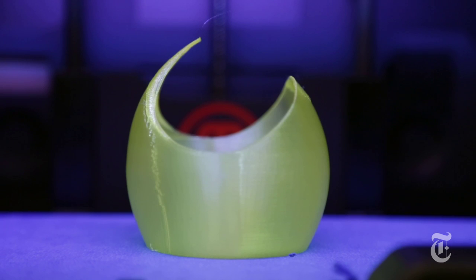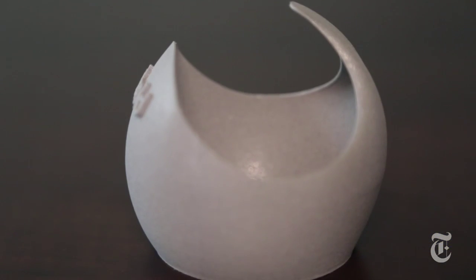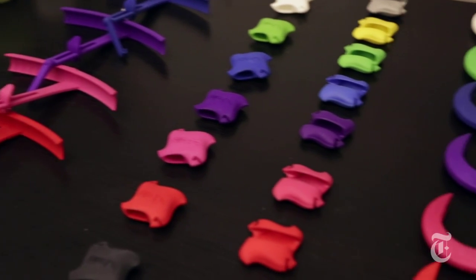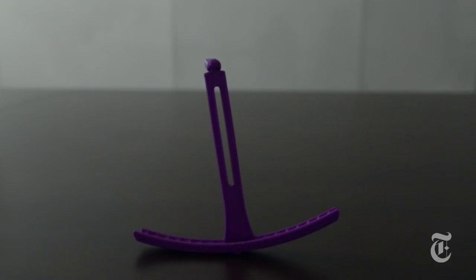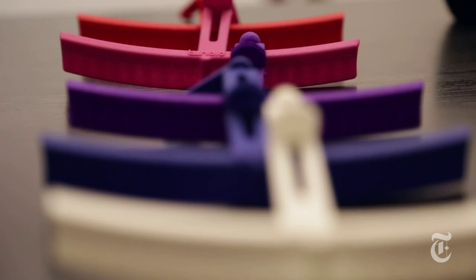Within three months, we were able to launch a set of four new products from beginning to end. That's something that I think is just not possible through the normal process — we might have just been born with one product. It really shows how big of a leap we've made forward in terms of what we can do now with products.